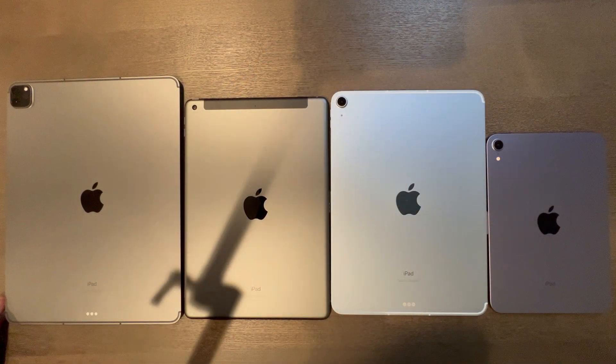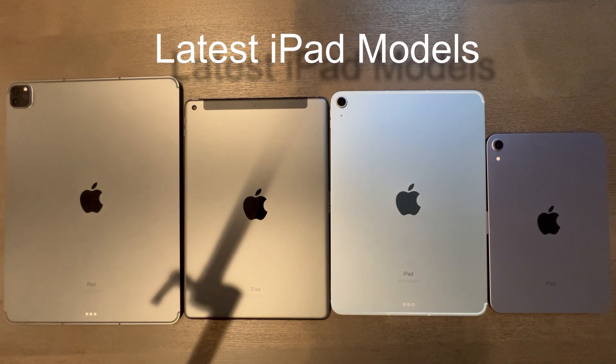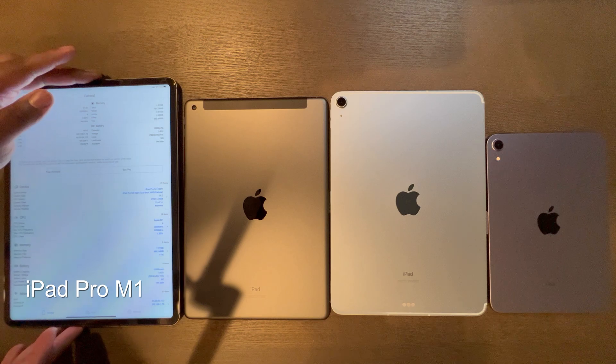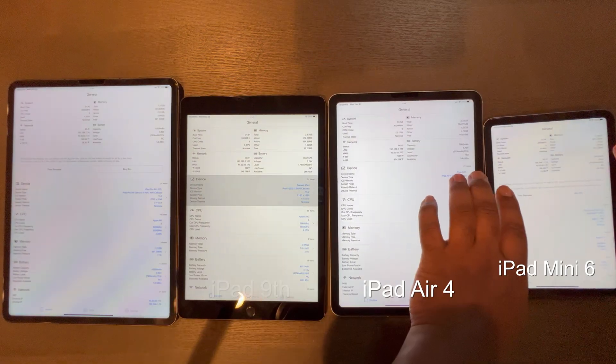Hey guys, this is Damien with Dametech, back with another video. Since many frequently asked in several of my videos what iPad is the best, I decided to make a guide amongst all of Apple's latest iPad models. I've had ample time with each of these iPad models and will be comparing the latest iPad Pro, iPad 9th generation, iPad Air 4, and iPad Mini 6.